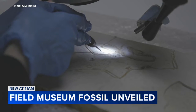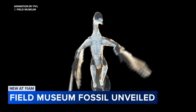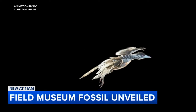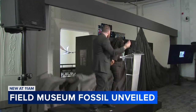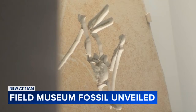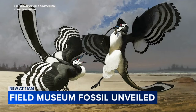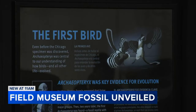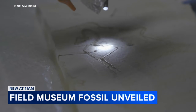It's called Archaeopteryx. With feathers, hollow bones, clawed wings, 50 tiny teeth, and a long bony tail, it's one of the earliest known dinosaurs that also qualifies as a bird. This morning the Field Museum unveiled the fossil to the media, saying that while small it packs a huge punch — simultaneously a dinosaur and the earliest bird known to science, helping provide proof of Darwin's theory of evolution.